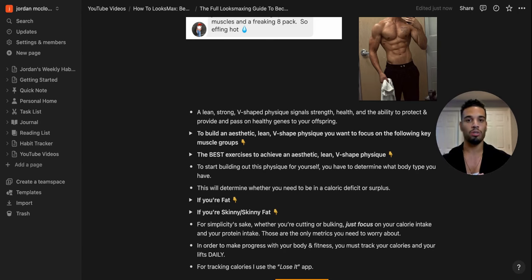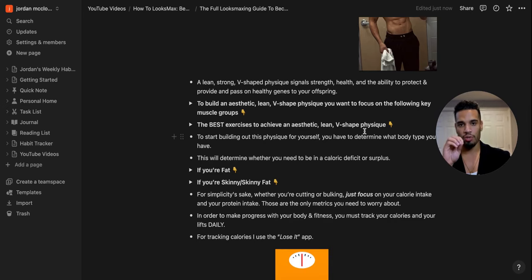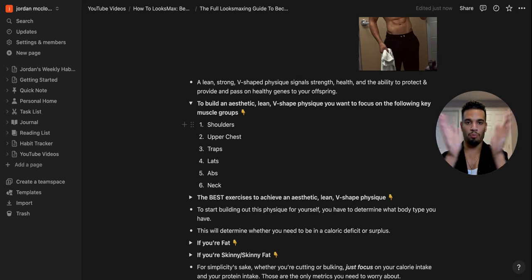Here are the key muscle groups for that V-shaped physique: shoulders for broad width at the top, upper chest for that plate of armor look, traps for masculinity and dominance, lats for the lower end of the V-shape, abs — six or eight pack — and the neck area to look stronger, bigger, and more masculine. These together complete the V-shaped physique.